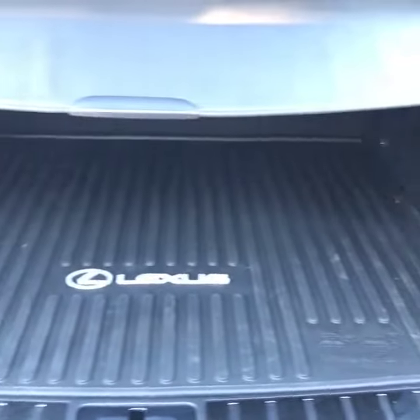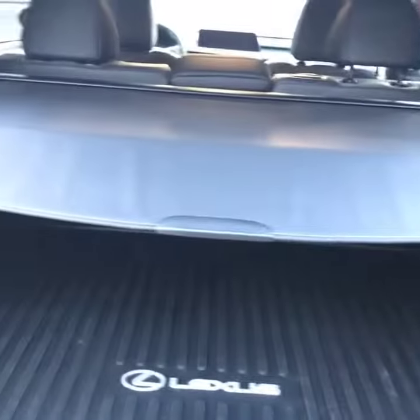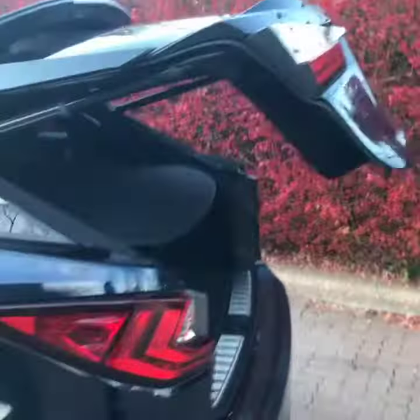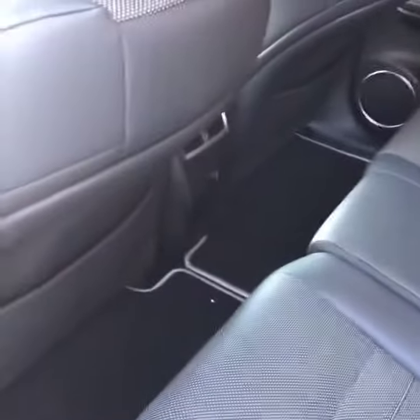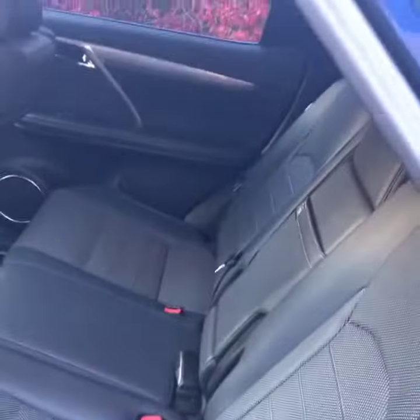Extremely spacious hatchback trunk with a cover overlay to hide all your belongings and a push button close. Great sound system in the second row, plenty of legroom with the seats full recline and all leather interior.